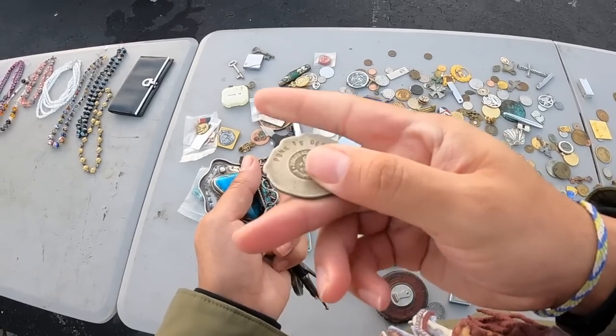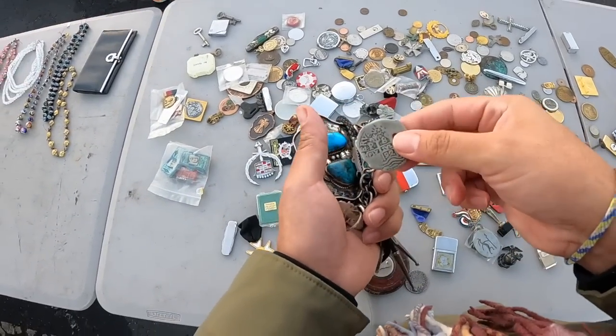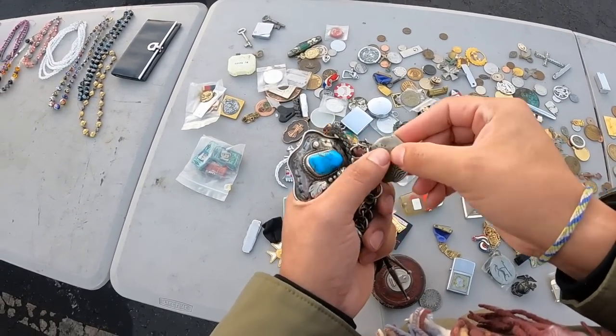It's something I usually don't buy, but I'm gonna go ahead and buy it. This will be $5 — we'll see how it goes.